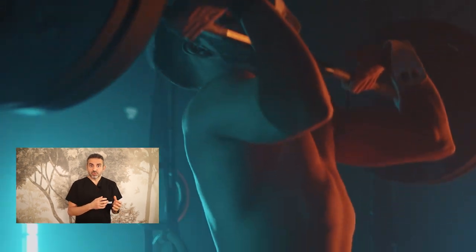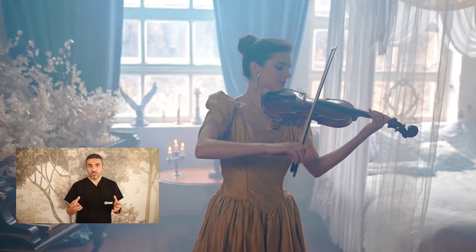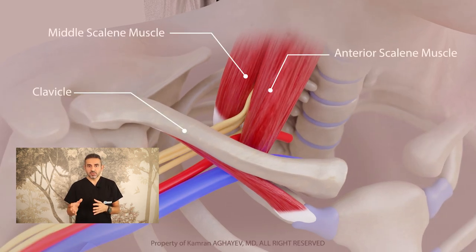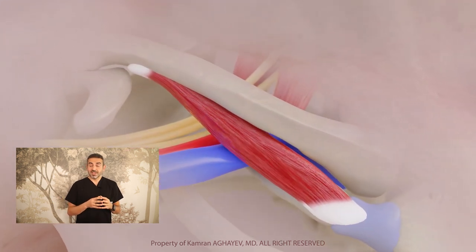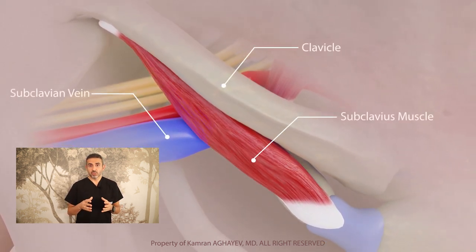Hypertrophic — meaning enlarged — muscles may also cause compression in the thoracic outlet area. People extensively using their arms and hands for work and sports can develop TOS; professional athletes, musicians, and hairdressers are prone to it. Scalene muscle hypertrophy usually leads to neurogenic and arterial TOS, while subclavius muscle hypertrophy causes compression and sometimes even thrombosis of the subclavian vein. This clinical variant is called Paget-Schrotter disease.